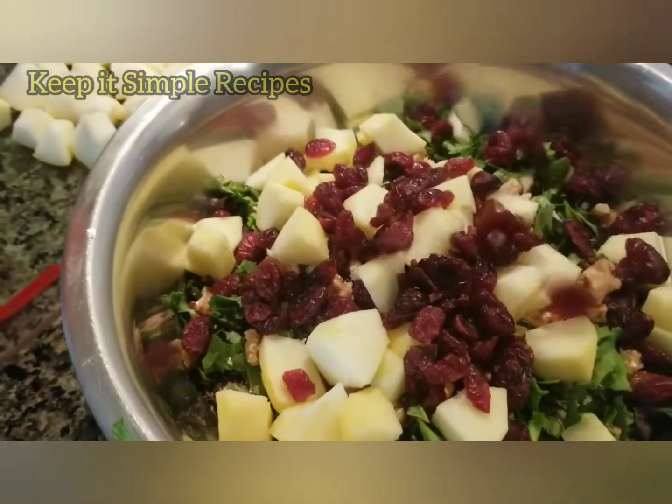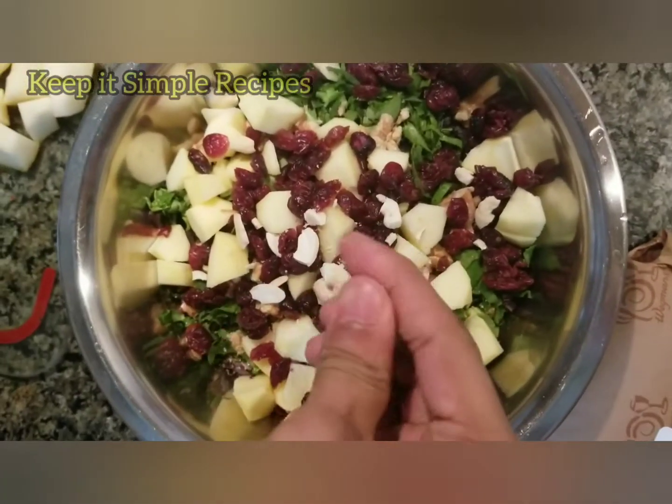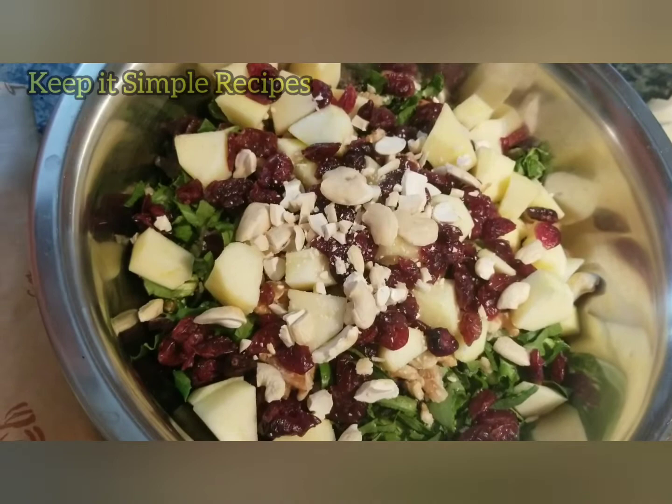Add the apple to the salad, also add dried cranberries. Next, add cashews — crush them with your hands and put them in the salad. A lot of healthy, tasty things are going into the salad; it is so colorful and it looks so good, just amazing.